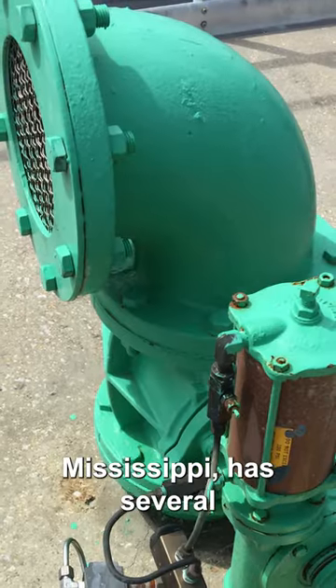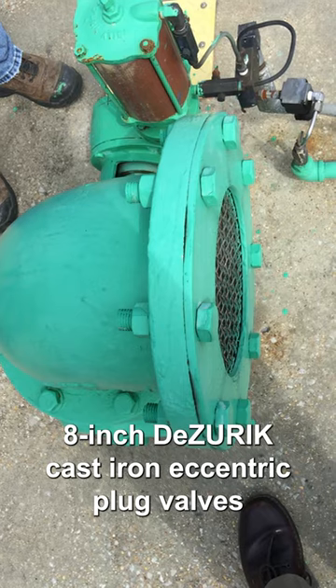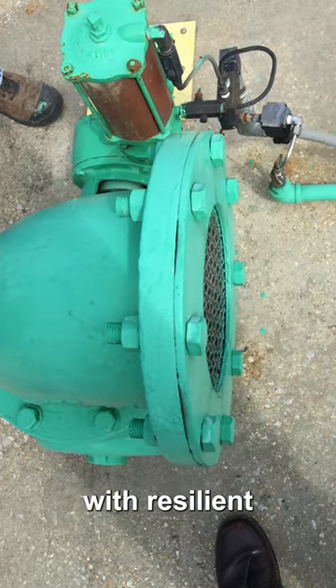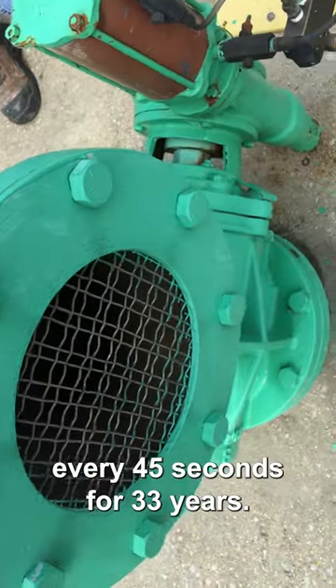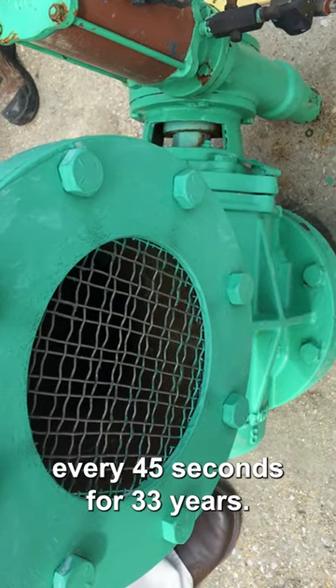A water treatment plant in Tupelo, Mississippi has several 8-inch Dezurek cast-iron eccentric plug valves with resilient plugs and pneumatic cylinder actuators that have been operating every 45 seconds for 33 years.